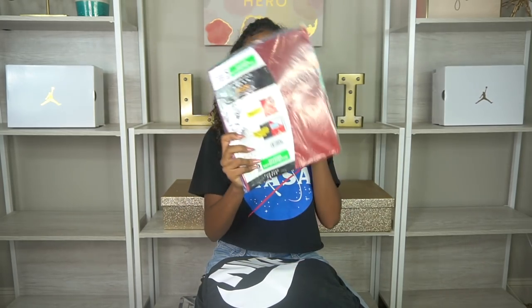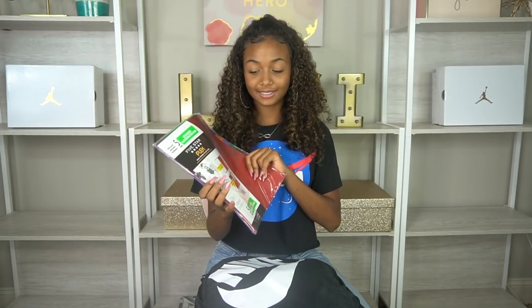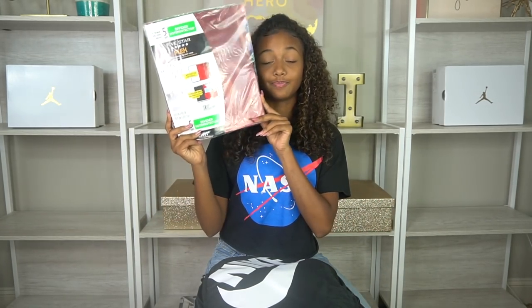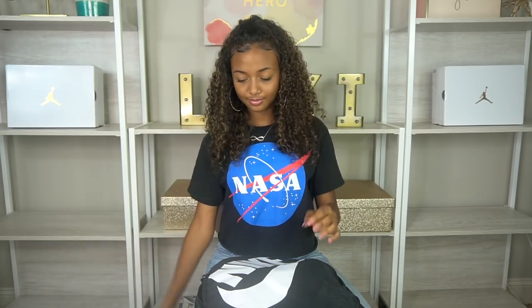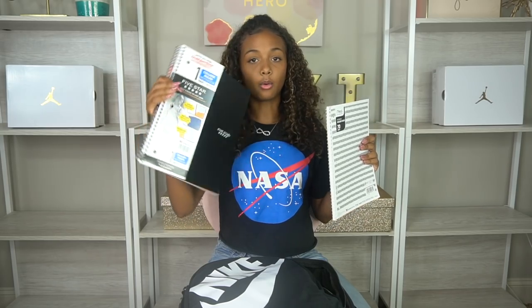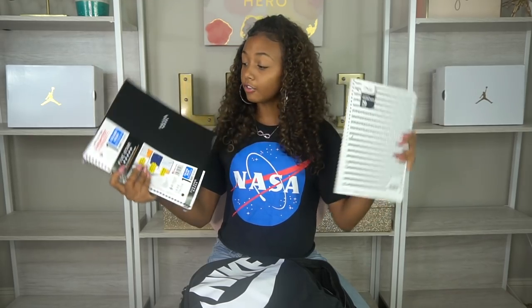Now into all the school supplies. First I have dividers — they tell us to get dividers every single year, and even if we don't use them, just in case a teacher wants a binder with dividers I always get them. Then I have two notebooks: a one-subject notebook and a regular 70-page notebook.